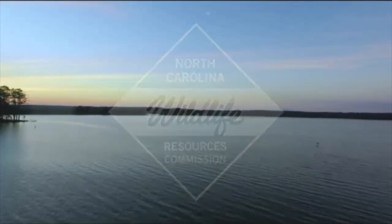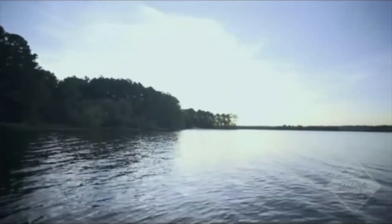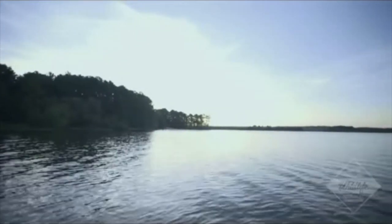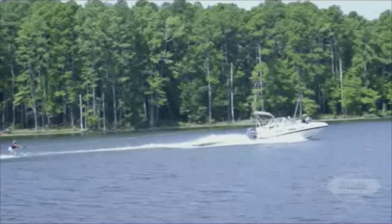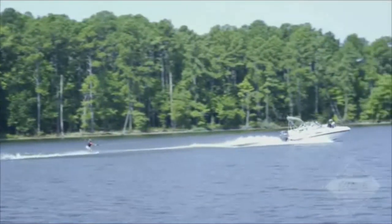North Carolina offers over 5,000 square miles of fresh water for our residents and visitors to enjoy. The North Carolina Wildlife Resource Commission is tasked with providing recreational opportunities while protecting our natural resources.